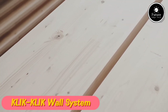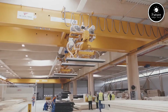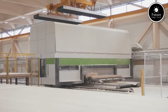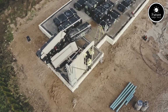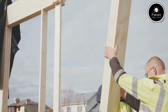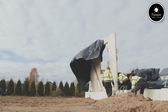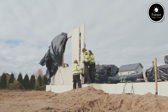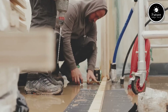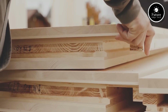Introducing KLIK-KLIK Wall System — the ultimate solution for fast, flexible, and efficient wall installations. Designed with cutting-edge modular technology, KLIK-KLIK makes it easier than ever to build interior partitions, office spaces, retail displays, and exhibition booths — all with no tools, no mess, and no hassle. At the core of the KLIK-KLIK Wall System is its innovative interlocking mechanism. Simply align the panels, click them into place, and your wall is ready in minutes. No screws, nails, or complex hardware.